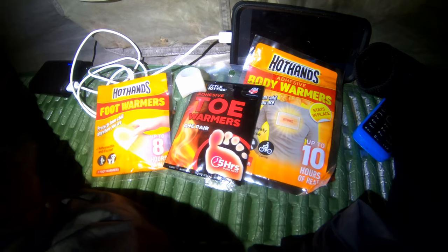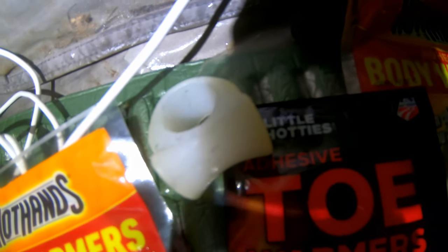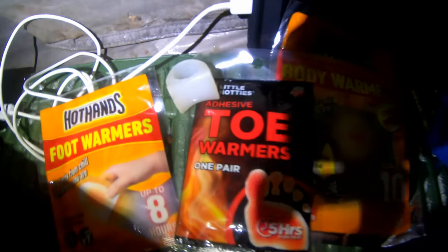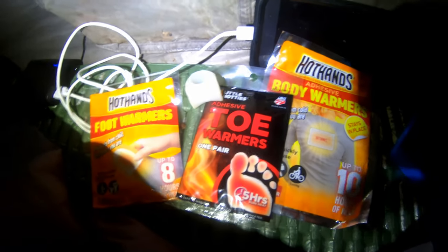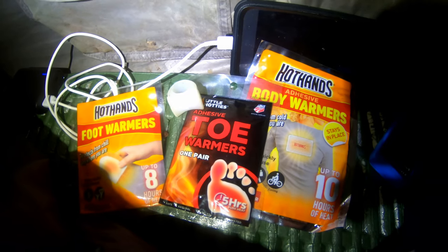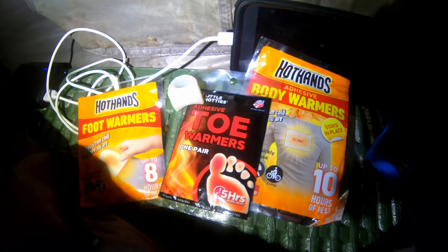I'm going to use these foot warmers as well and the toe warmers. And that is a toe separator that helps my bunions not get any worse than they are — keeps my toes separated. I highly recommend them. Maybe I'll put a link up for them if you've got bunions, because I've been wearing them all day and they're really comfortable and stop my toes rubbing.